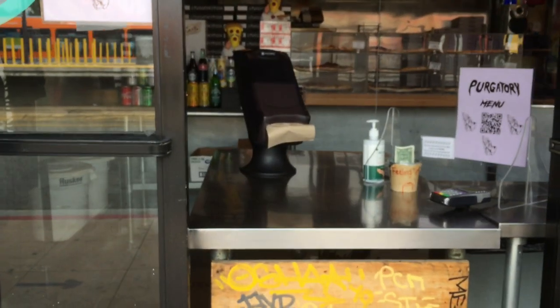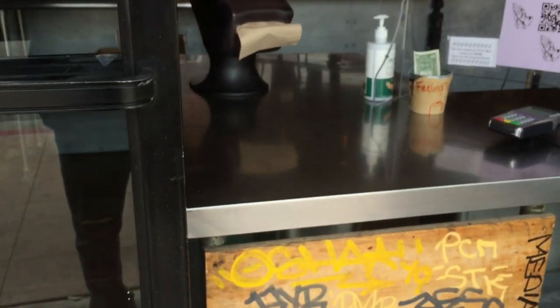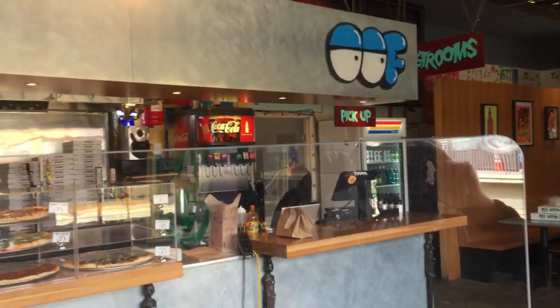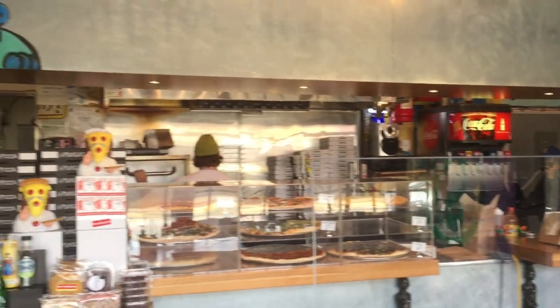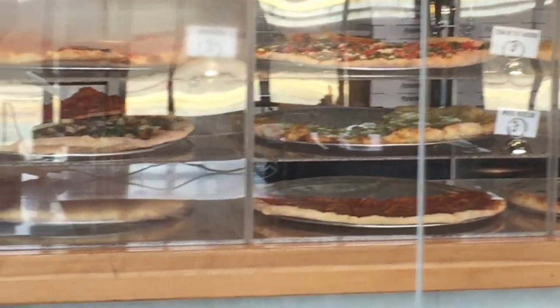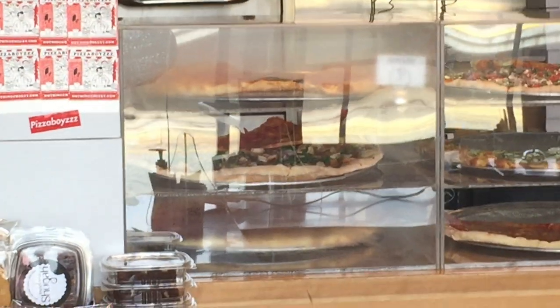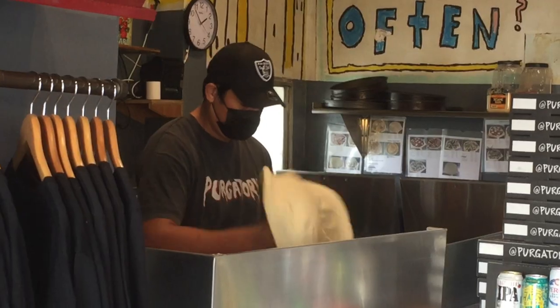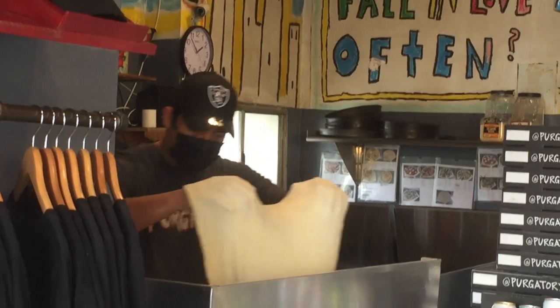Even though I was unable to go inside the place, from right to left there is a dining area, an ordering counter with a display case on top featuring their slices of the day, followed by the pizza oven and pizza making station, where they were hard at work making pizzas.